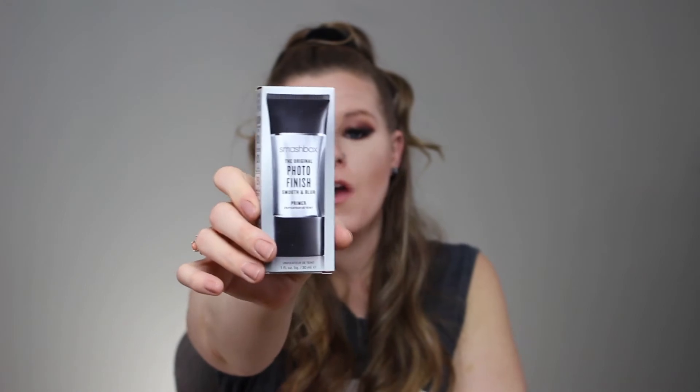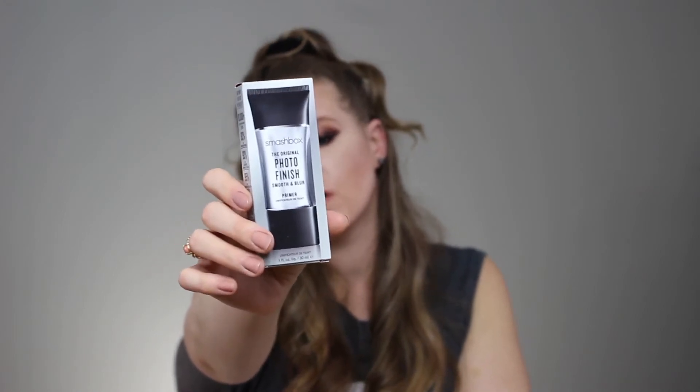I never, ever find this at a discount store, but the makeup gods were with me today. I found Smashbox Photo Finish Smooth and Blur — the best primer ever, one of my favorites. I got this one for 20 bucks; it's about 40 bucks where I live. I do have one fairly new that I already have opened, but I found this one and had to pick it up to have it in my little stash.